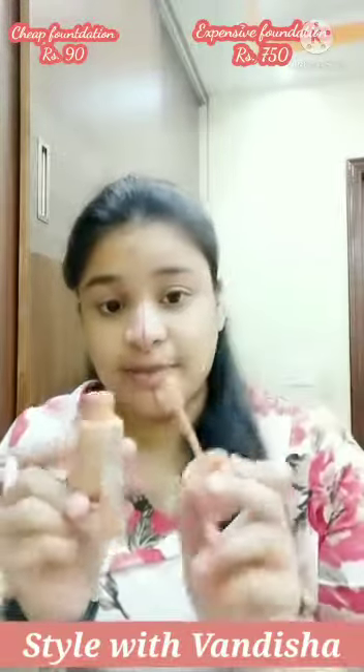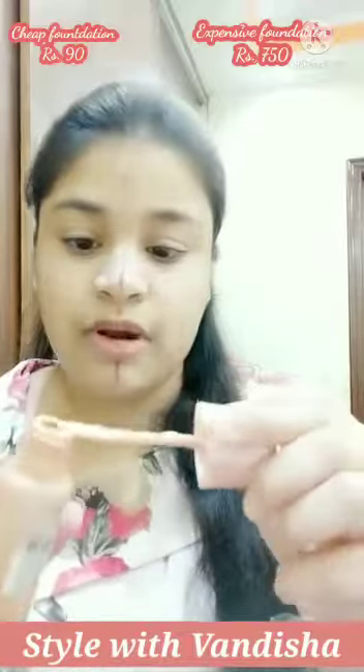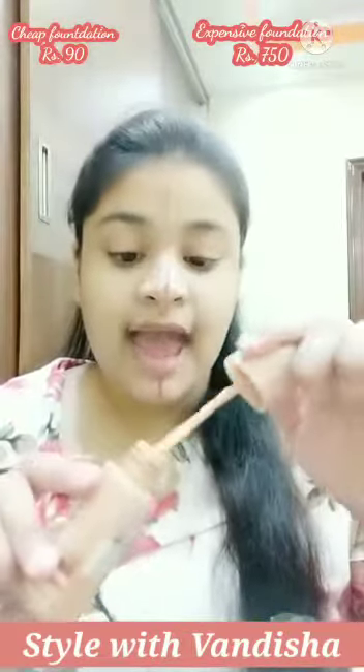Now let's talk about packaging. Both the expensive and cheap foundations come in glass bottles. But the cheap packaging is not as good because it comes with a cheap spatula.